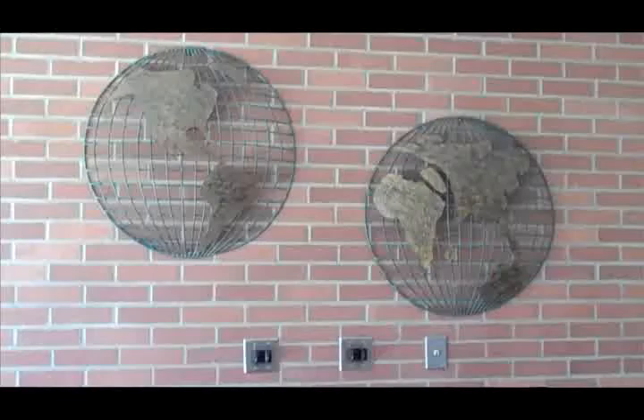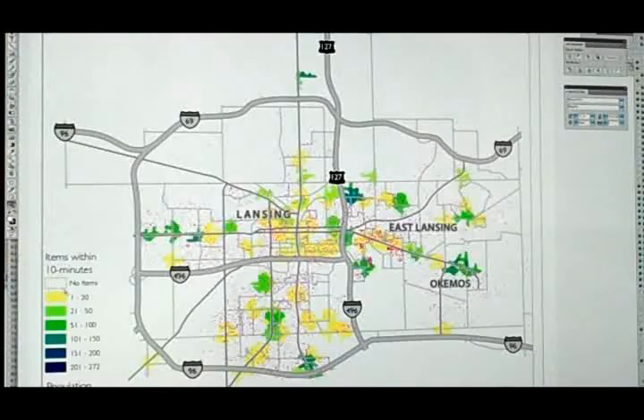The legend over here indicates the number of fresh produce items within a 10-minute walk of any location in the area. Most of the map is white, which indicates that these people have no fresh produce within a 10-minute walk. A lot of the map is yellow, meaning people have very few produce items — probably a convenience store or a liquor store that sells lemons and limes within their 10-minute walk shed.